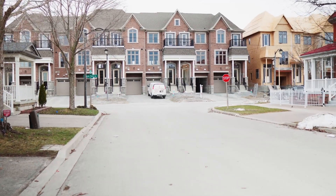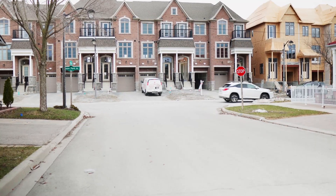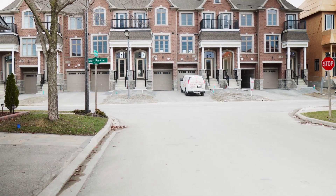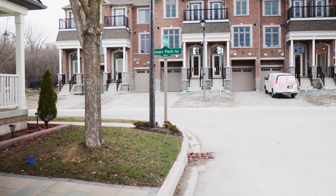As you can see, the townhouses here are modern, stylish, and offer a unique living experience. These townhouses are perfect for those who want to enjoy the comfort of a spacious home without the maintenance that comes with owning a traditional house.